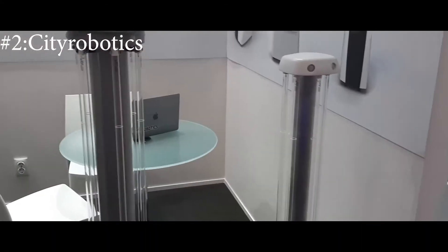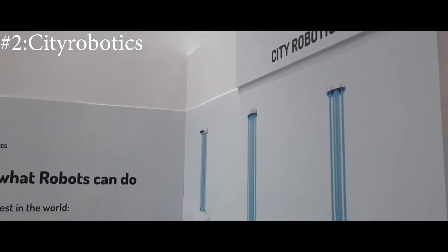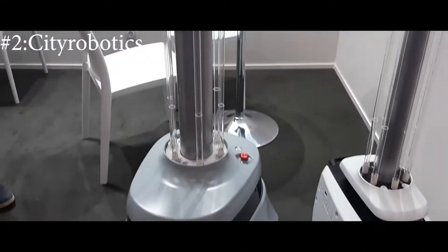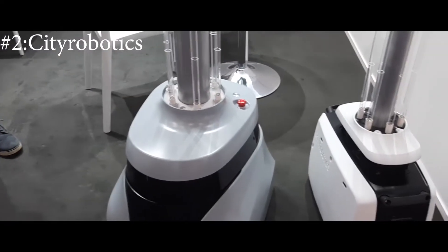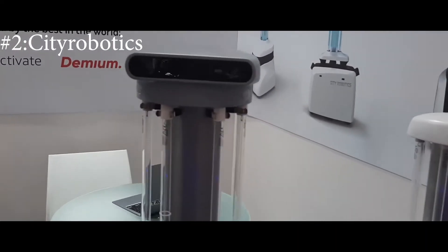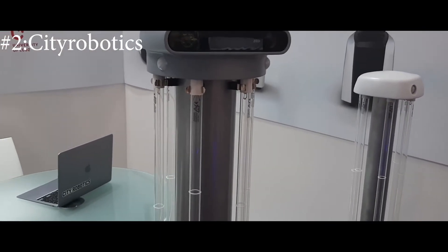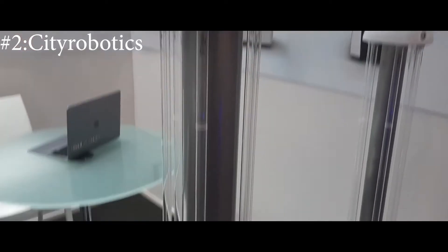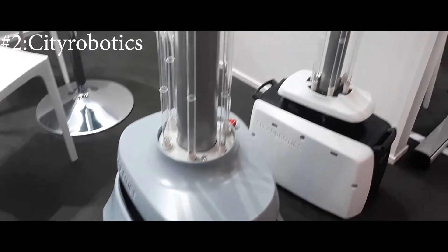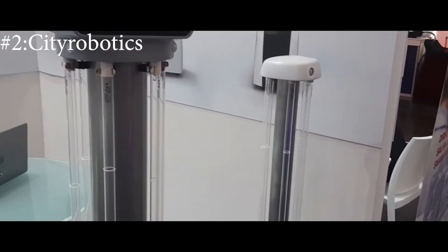Another company producing mobile disinfector robots was CT Robots from Poland. Their robots are equipped with UV lamps and can use AI and camera-based face recognition to turn off the UV when a human is nearby. They can navigate indoors, find the optimal route for disinfection, and even operate when tables or other objects are around.